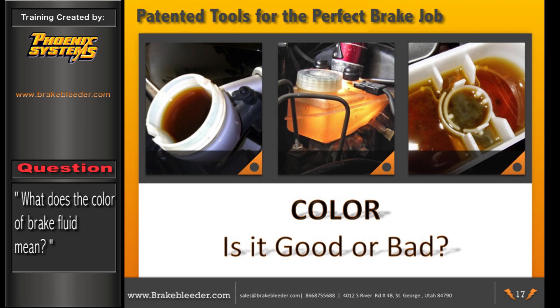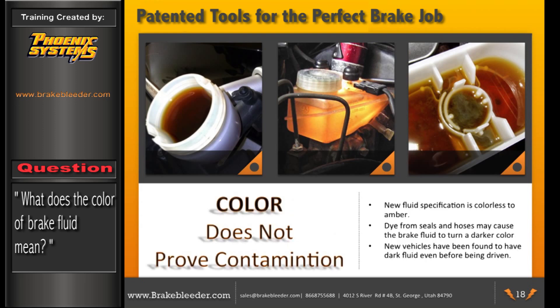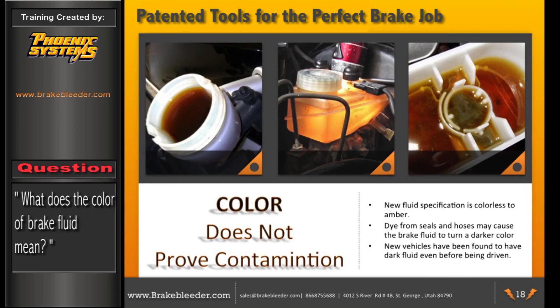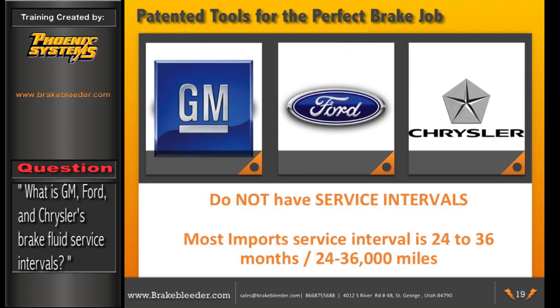A common reason technicians recommend changing brake fluid is because the color gets darker. But the fact is, color does not prove contamination. New fluid specifications can be colorless to amber, but dye from seals and hoses may cause fluid to turn dark without affecting performance. New vehicles have been found to have dark fluid even before being driven. General Motors, Ford, and Chrysler do not have service intervals for brake fluid — they say don't change it unless you can prove it's contaminated. All imports have service intervals at 24 to 36 months or 24,000 to 36,000 miles.